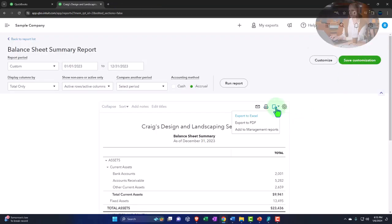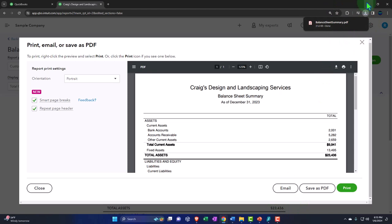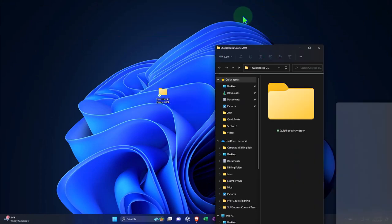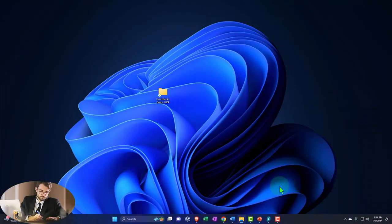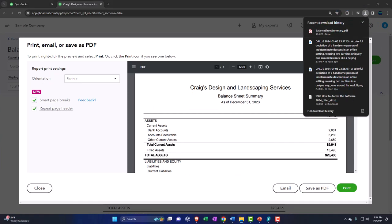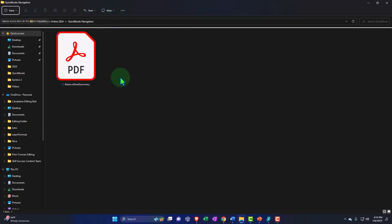I'll close this back out. If you hit the drop-down and export to PDF it takes you basically to the same page where you can save as PDF - it goes to my downloads. I'm going to drag it into my folder. Here's my folder - I put it into QuickBooks Online on the desktop, into QuickBooks navigation since that's the part of the course we're looking at. I'll open that back up and drag it in, then hit the drop-down to extra large so we can see our balance sheet summary.